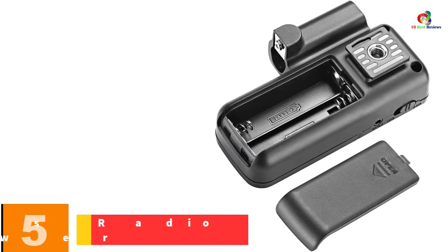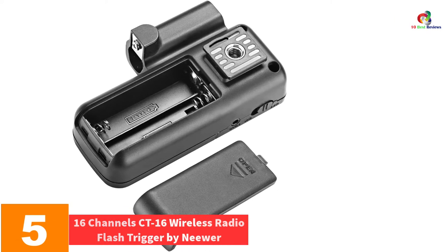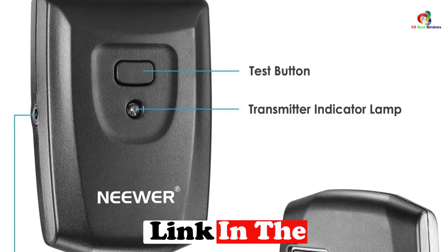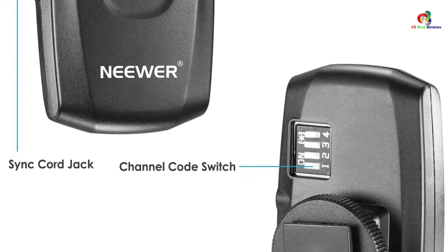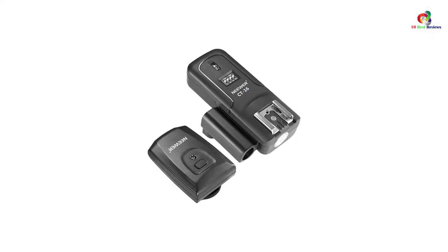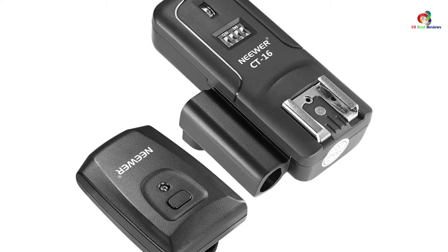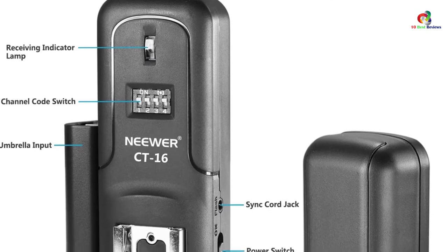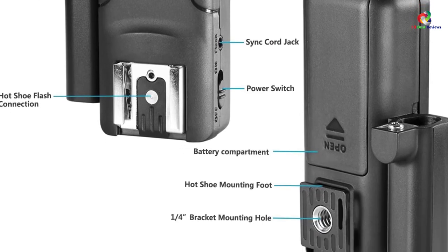At number 5, we have the 16-channel CT16 Wireless Radio Flash Trigger by Neewer. This is a powerful flash trigger that works with different flashes, making it highly versatile and simple to install. It features 16 wireless channels to prevent interference, and 433 MHz frequency for fast transmission. The wireless receiver works in a range of 30 meters with no interference, making it reliable and convenient. The cost is also relatively cheap and affordable.